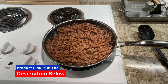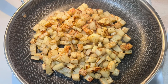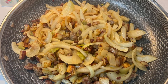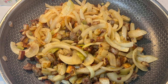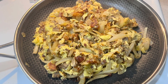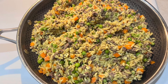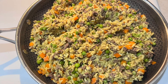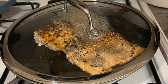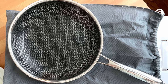Curious about a pan that combines stainless steel's durability, nonstick ease, and cast-iron searing power? Hexclad might be the cookware you've been searching for. This 6-piece set includes 8, 10, and 12-inch pans, covering a wide range of cooking needs. The 8-inch pan is perfect for small dishes like omelets or side dishes, the 10-inch is ideal for sautéing and medium-sized meals, and the 12-inch pan can handle large meals for family gatherings or batch cooking.